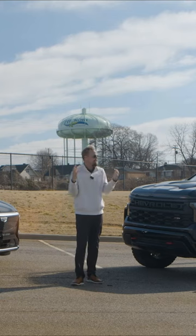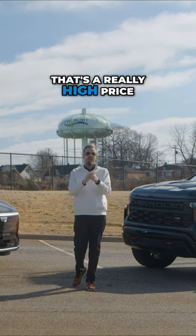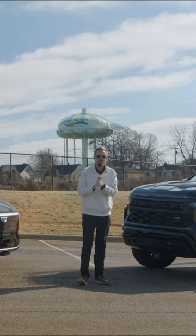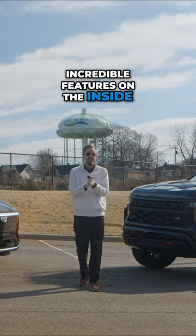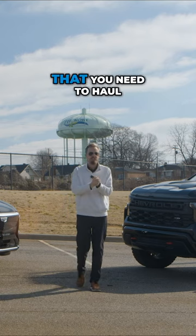You might be asking, hey, trucks these days are over $50,000 — that's a really high price. Well, this one actually comes in under $45,000. So you're going to get a sub $45,000 truck that has incredible features on the inside, able to take you off-road, able to tow and haul the things that you need to haul.